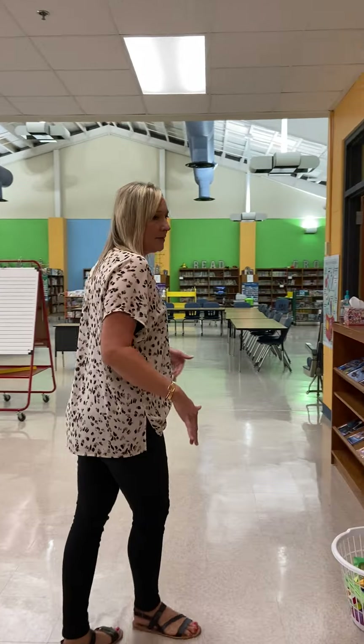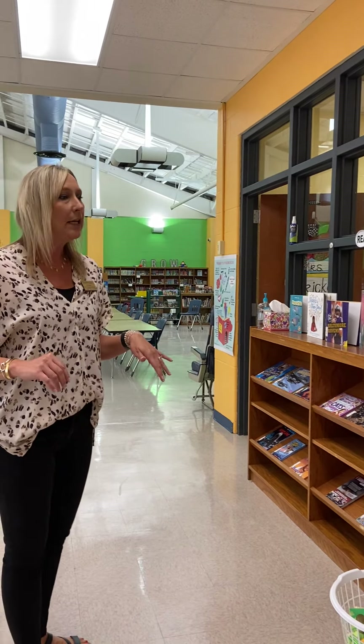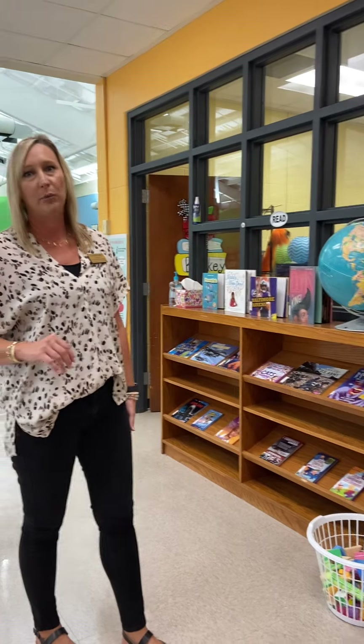We have a big emphasis this year, not only on reading — reading culture is very important in our school — so we have lots of great books for students to choose from, a very diverse collection. And then we also have centers for children to create, because creating and designing is also very important in my library.